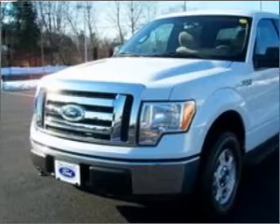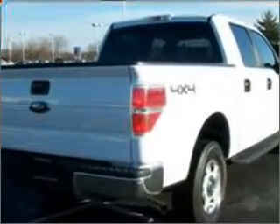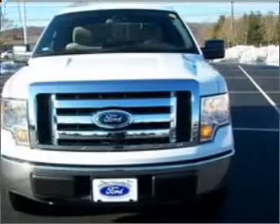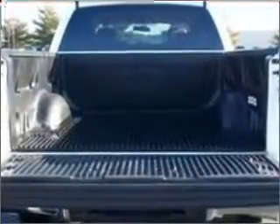This 2009 Ford F-150 XLT from Herb Chambers Ford of Westboro is ready to do the job. This F-150 has a 5.4-liter 8-cylinder 24-valve engine that is all business.